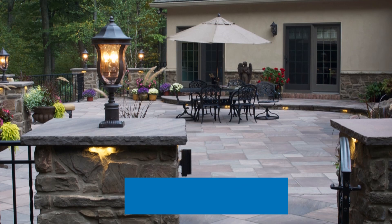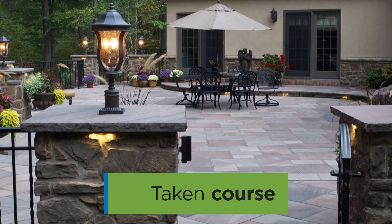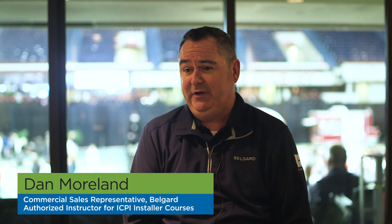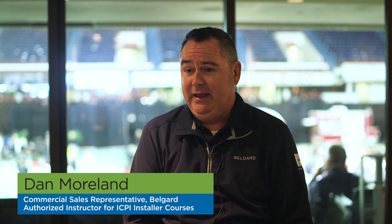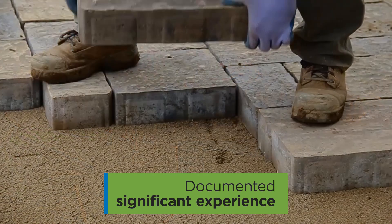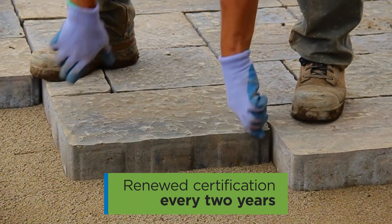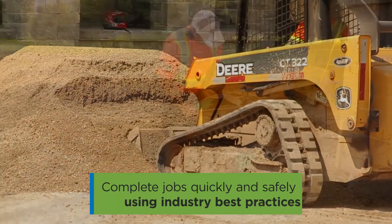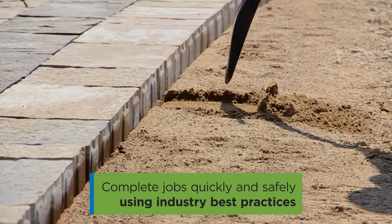A certified installer has taken a course and they pass the test and then they must certify that they have installed at least five projects totaling at least 10,000 square feet and they must keep that certification up every two years. We know that they've had the training that they need in order to put product in the ground in the proper way.